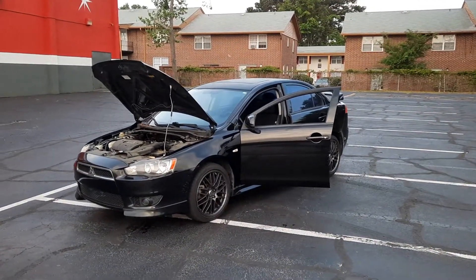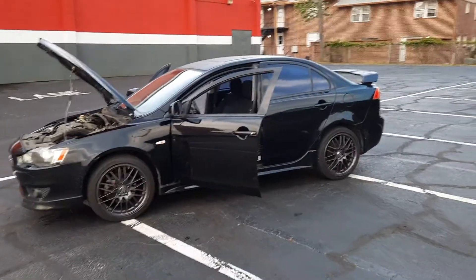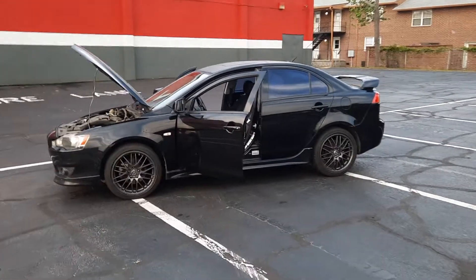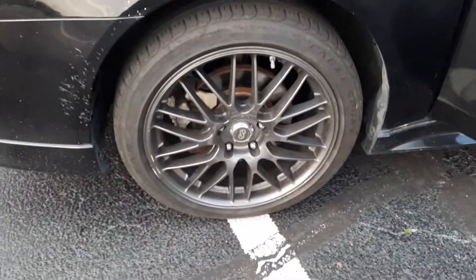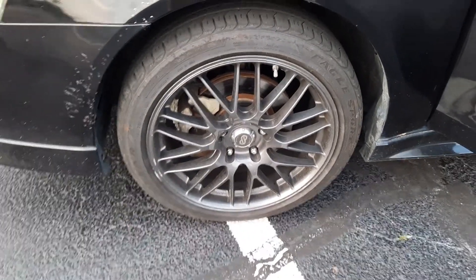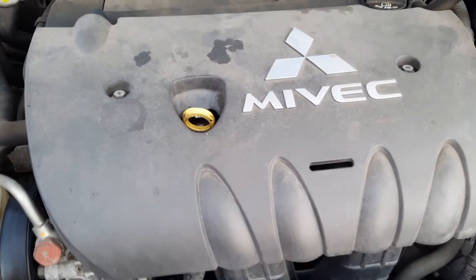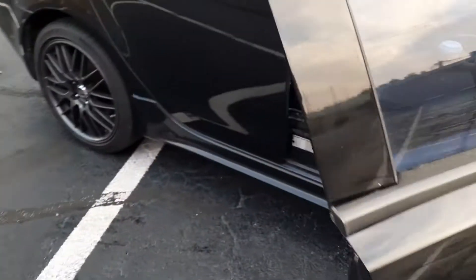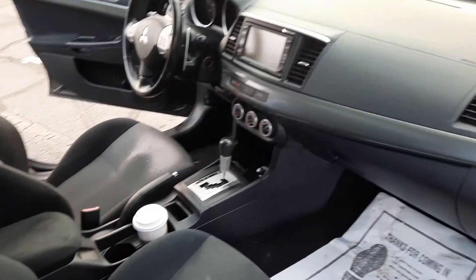Hey guys, thanks for considering my 2008 Lancer. This is the GTS trim, so it has the rear wing, the body kit, the nicer stereo, and some nice inky wheels on it. You can basically hear the motor run perfect. Everything on the vehicle works nice and clean, there's no smells or odors.